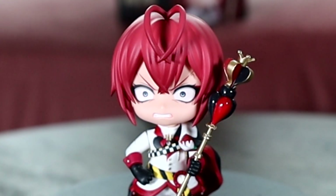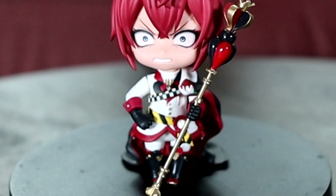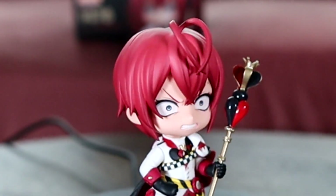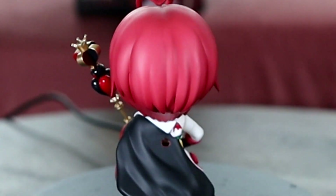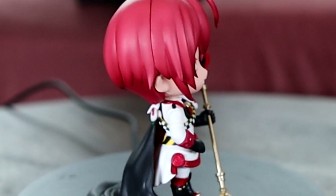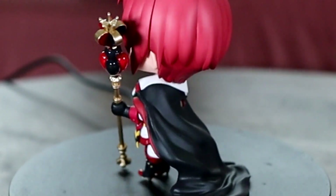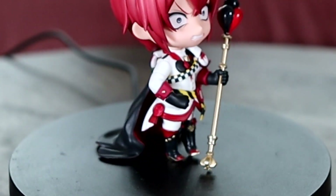Here we have the Riddle Rosehearts Nendoroid, which also showed up in a previous video — this is his red face. He's still super cute. I'm really excited to make my doll for him, and spoiler alert — I just got his Nendoroid doll body from AmiAmi pre-owned and I'm so excited to make a little doll of him. He's going to be so precious.